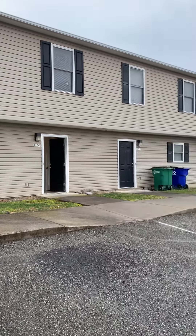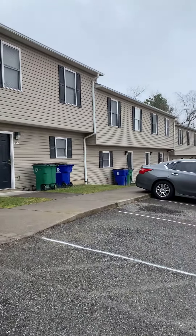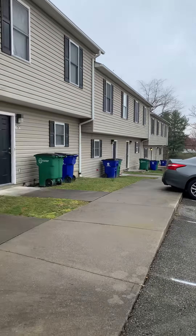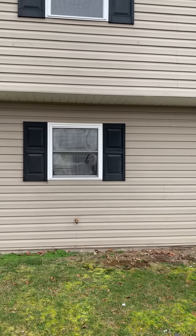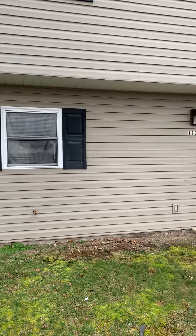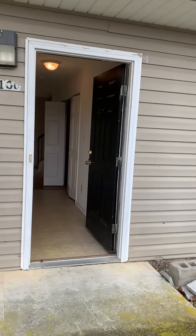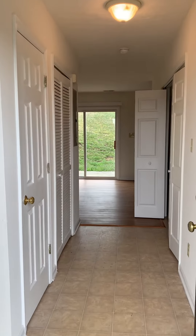This is our Longstreet townhomes. This particular unit is 1100 Longstreet. These townhouses will all be three-bedroom, two-and-a-half bath.